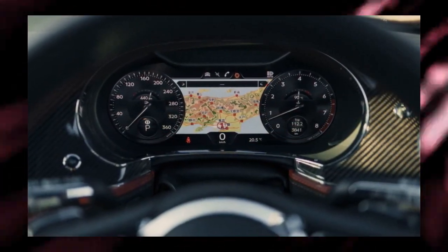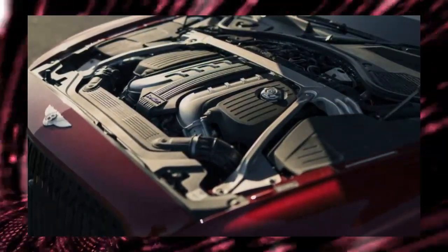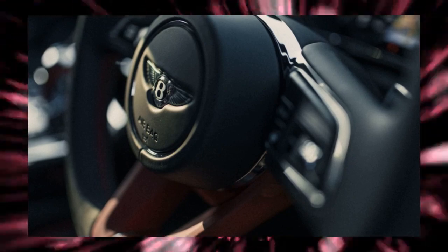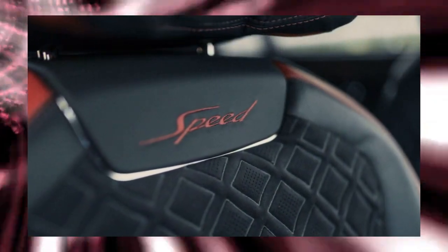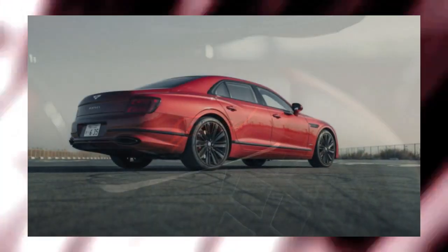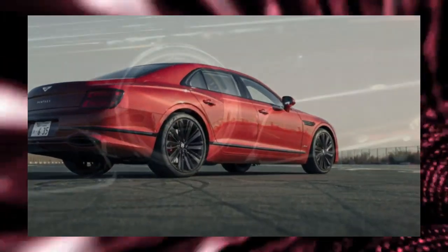Bentley's W12 twin-turbo engine is, of course, a power unit developed by the VW Group. It had a narrow-angle V6 engine connected horizontally rather than vertically, and although it had 12 cylinders, it was relatively compact. It's a four-stroke, so 12 explosions occur per two revolutions of the crankshaft. It is characterized by a precise rotation that is the complete opposite of a motorcycle's single-cylinder engine, which explodes with a bang.